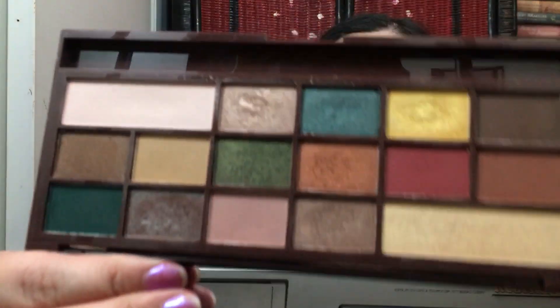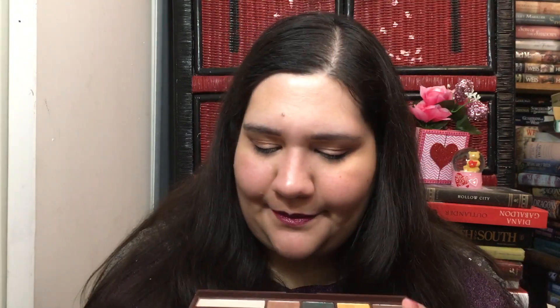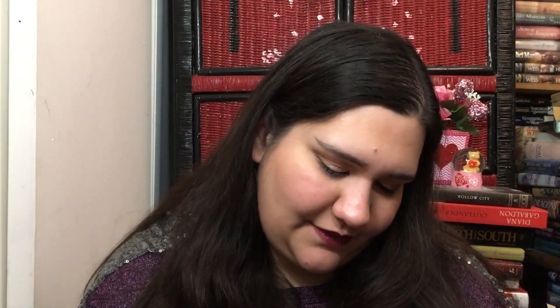This one is really pretty — it's like a Subculture dupe, or close to it. It smells like candy. It's really good; you just have to build up the pigment a little bit with a dry brush. This is the Makeup Revolution Death by Chocolate palette — and I don't think I've even used this one because again, it's very blah.